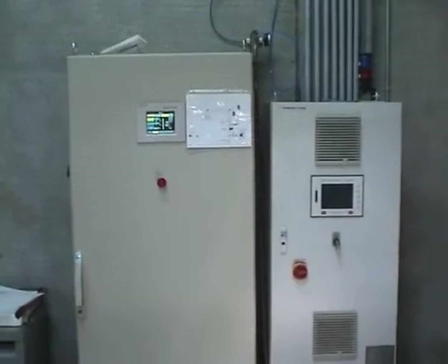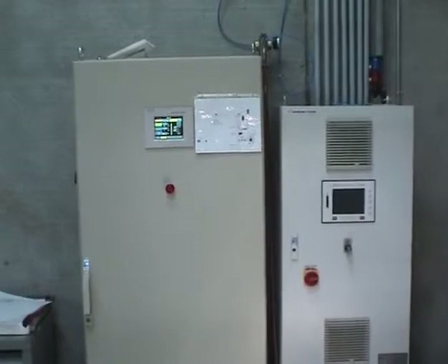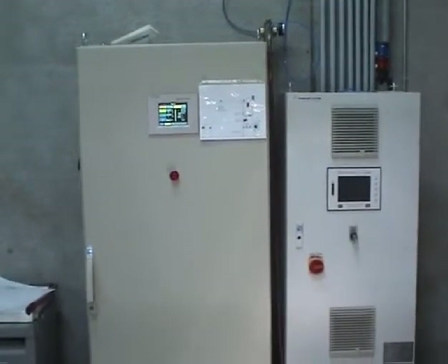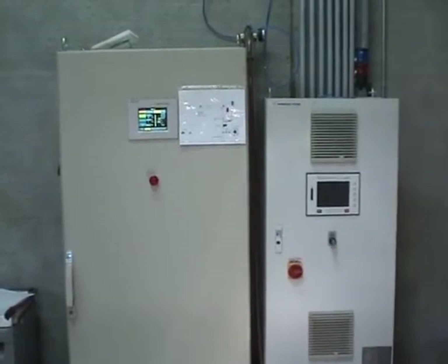The control panels seen here are not indicative of a standard control panel delivered with a system. It is oversized so that it can run the functions of the entire offline coder.